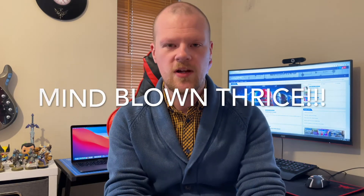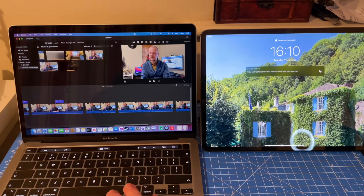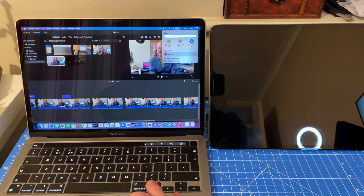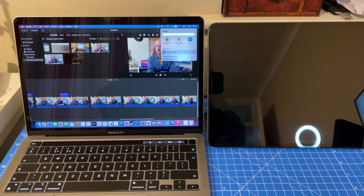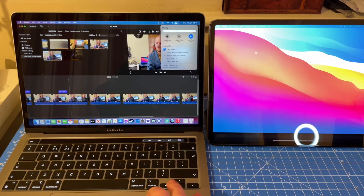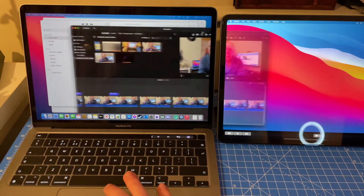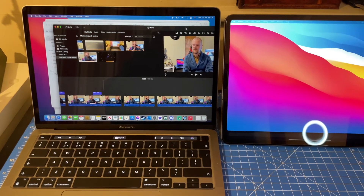Another thing I really like about my MacBook is Sidecar — I can use my iPad as a second screen seamlessly, and it blew my mind when I could do that. I'm going to have a little go now. Oh my goodness — click that button there, connect to Liam's iPad, and there we go, we have a second screen! I don't actually use it that much right now, but it will probably be quite handy in the future.